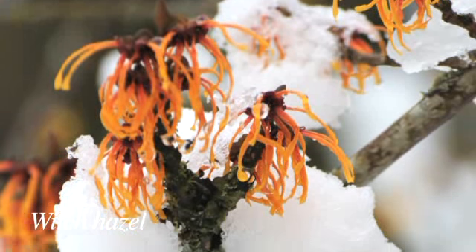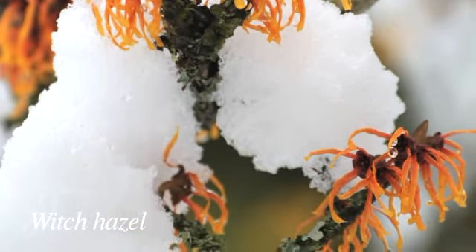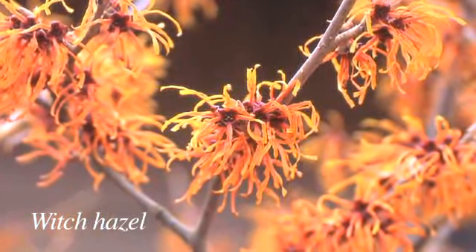The only winter blooming tree I have on my list is Witch Hazel, which is also considered a tall shrub. It has these great red or yellow flowers that remind me of hula skirts — that's really my favorite part of it. But they also have great fall color.